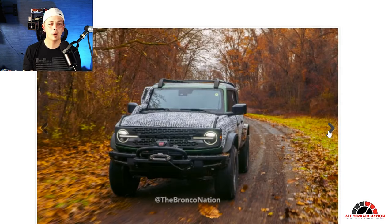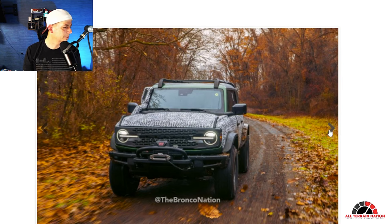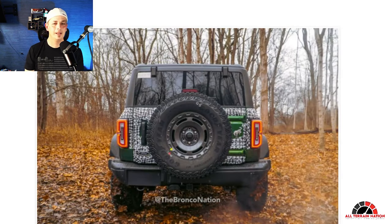You can see that fly-swatter snorkel definitely sticking out. One thing snorkels do is they can block some view in those pillars because you're adding mass over there. I've had plenty of vehicles with snorkels over the years — it's a give and take. If you want that look or the functionality, you have to give a little. It's definitely taking a slight portion of the windshield view, but not too bad.